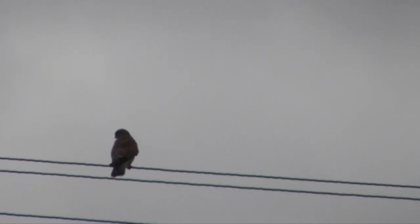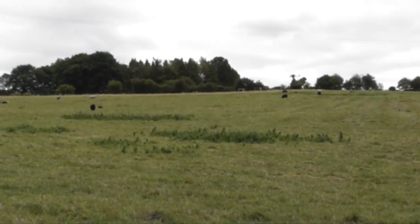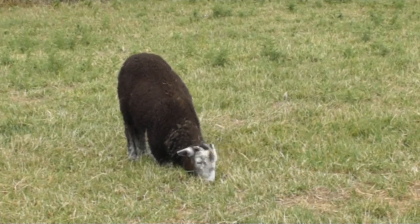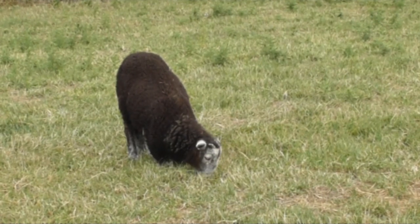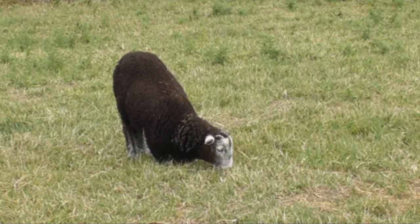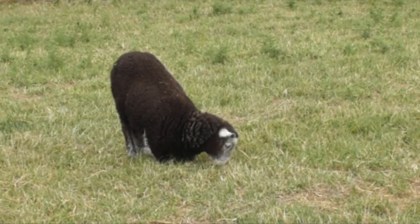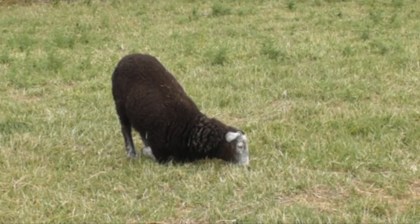As we headed forward, a Kestrel flew up and landed on the wire about 150 feet in front of us. He's gone but there's the view. There's a baby lamb — well, probably three months old, and it's a Herdwick. Which is surprising to see them down in the Cotswolds. Just at the side of us, ten feet away.